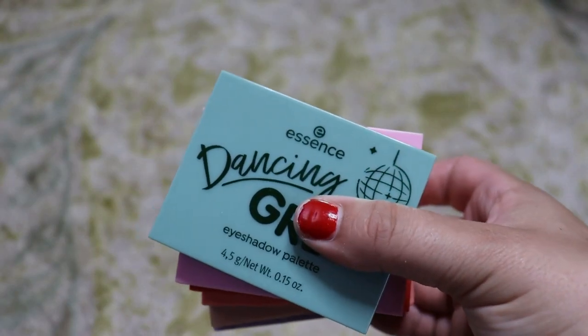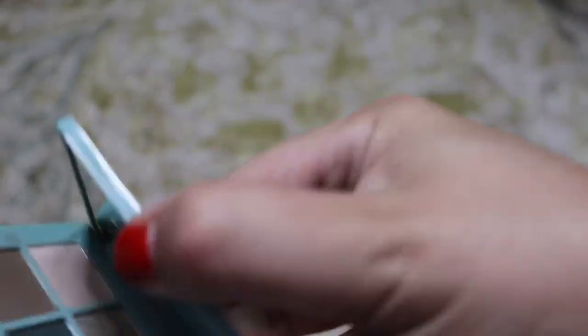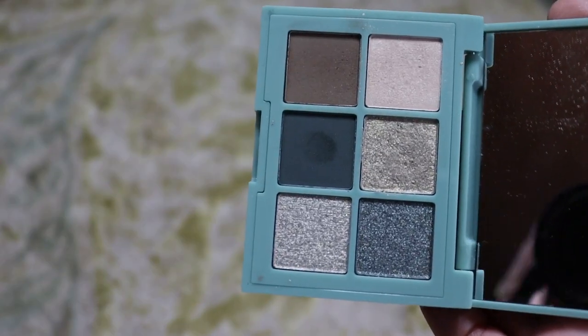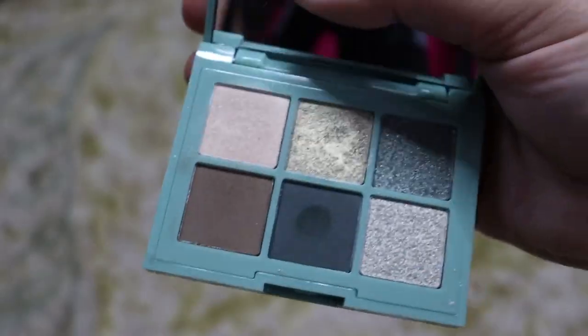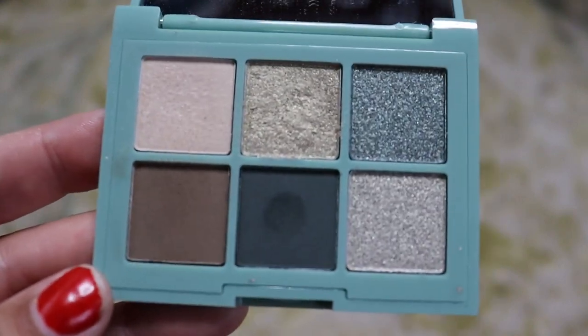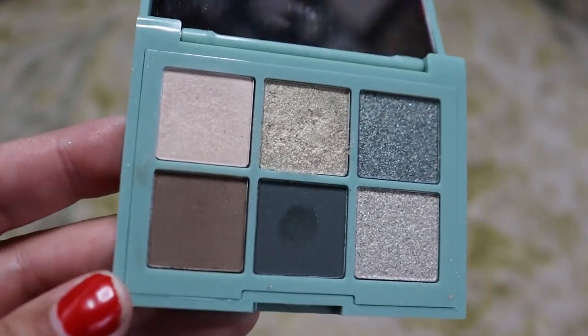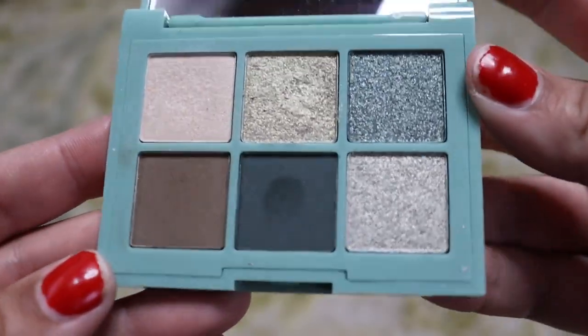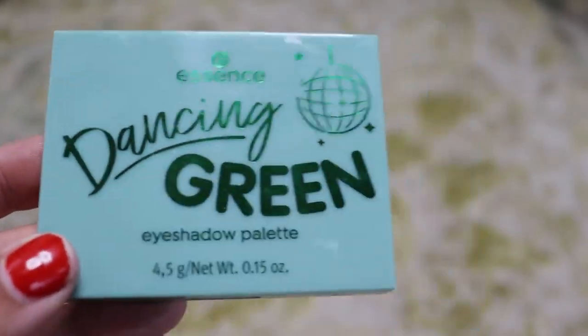Next up we have Essence eyeshadow palettes — these are like four bucks and I bought a lot of them. I'm probably going to keep them all, but let's see. First off we have Dancing Green — I love this one. If you want to try color and you're not sure if you're going to like it, these are great palettes to do it as inexpensively as possible. They're not super bright colors, which is honestly really nice if you're trying to experiment. These are really muted and they don't scream 'I'm wearing green eyeshadow.' So I definitely recommend this one.